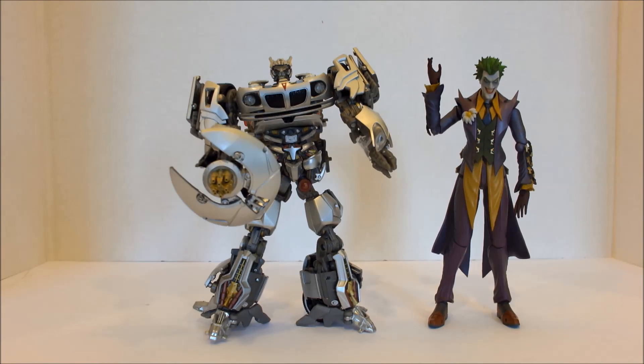So for 2019, these two are my favorite articulated figures that came out of Japan, and my favorite articulated figures I've picked up this year. I hope you've enjoyed that, and until next time, take care of yourselves. Bye!